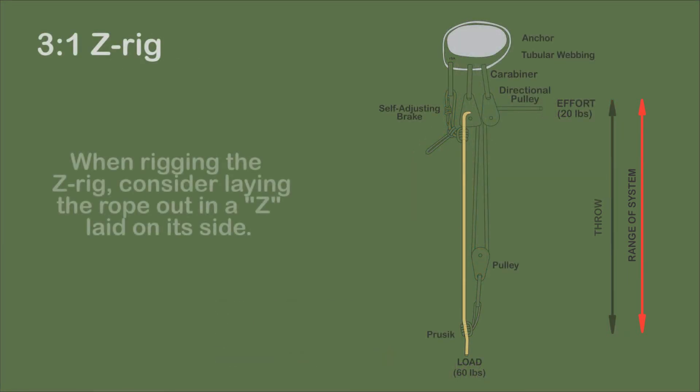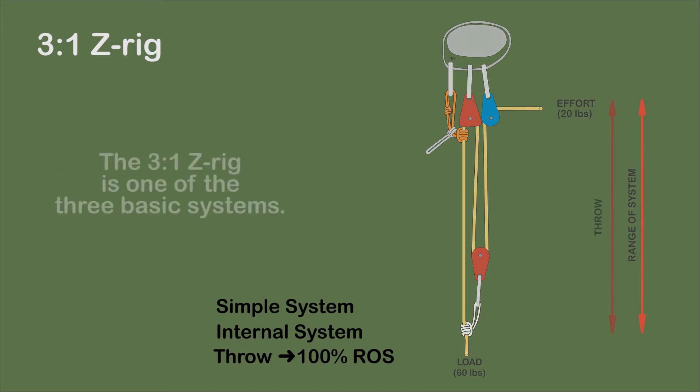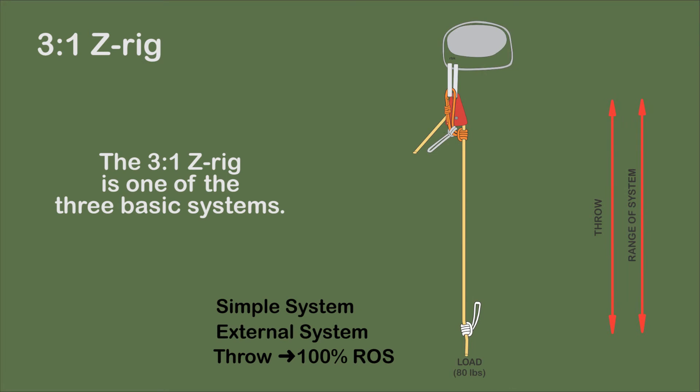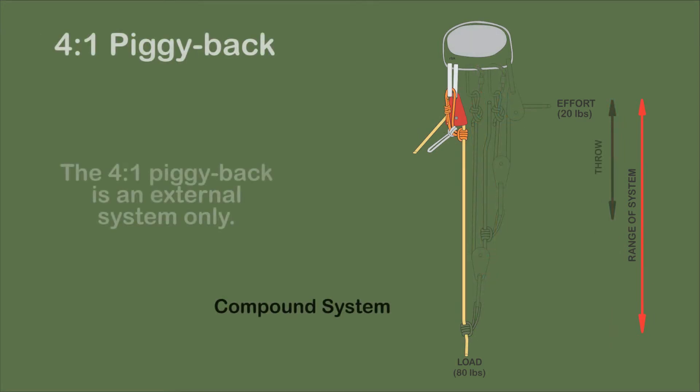The 3-to-1 Z-rig is depicted as an internal system with a self-adjusting brake and directional pulley. Throw is equal to the range of the system. One of the three basic systems, it is best used in the creation of compound systems with more mechanical advantage. With the addition of another pulley, the 3-to-1 Z-rig can be rigged as an external system.